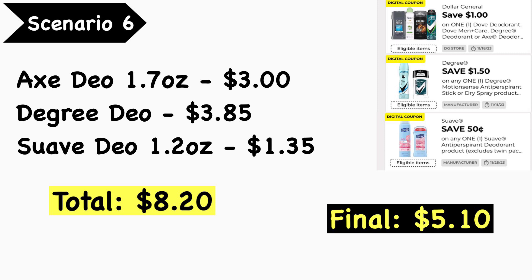If you decide to do this scenario, you must have the cashier scan the Axe deodorant first, because that $1.00 Dollar General digital coupon attaches to both the Axe and the Degree deodorant. Have the cashier scan the Axe deodorant first so the $1.00 digital coupon applies to that, then scan the Degree deodorant so the $1.50 digital applies to that, and lastly the Suave deodorant so the $0.50 digital applies to that one.